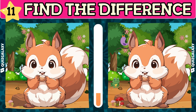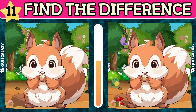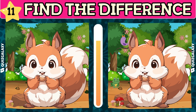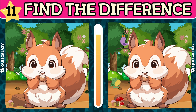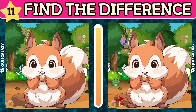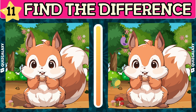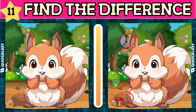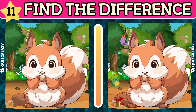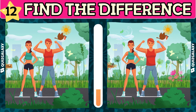The squirrel is really adorable. Let's find the differences together. This painting inspires a sense of health protection. Let's find the differences together.